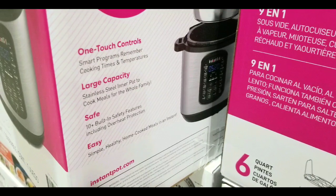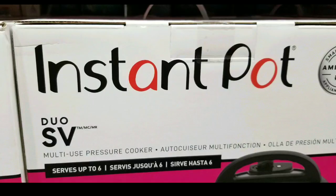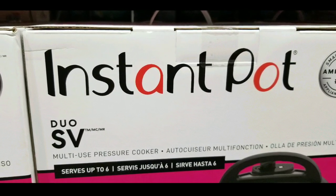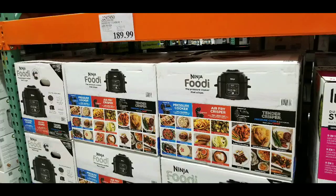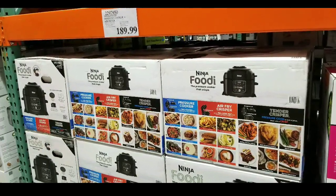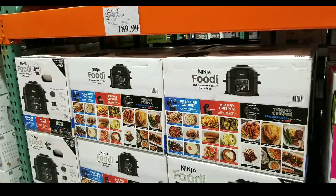It's still the same Instant Pot - a pressure cooker that basically locks in. They've been selling this for the past three years. Right next door is the Ninja Foodie, which is basically an air fryer and pressure cooker at the same time - that one was $189. I made a quick video on that before.